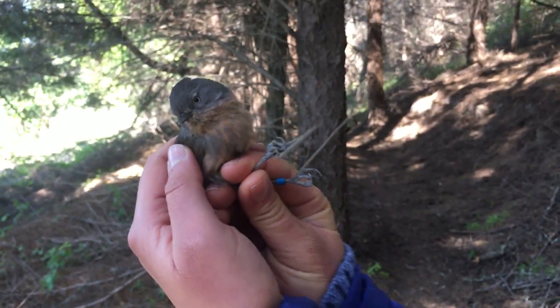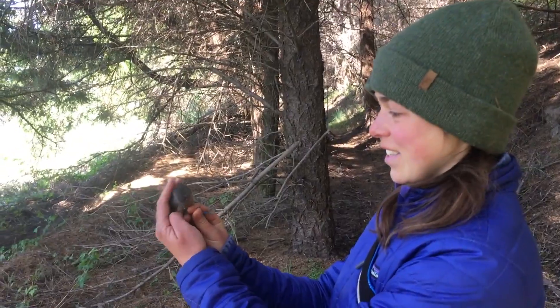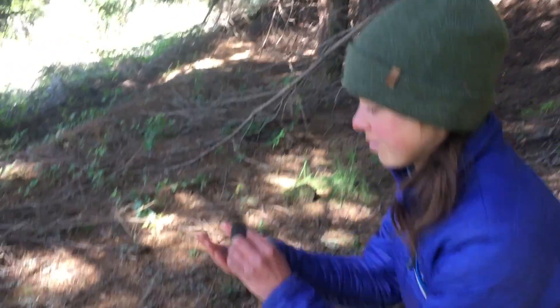We're here with the Wrentit that we just got out of the net, as well as Mary, one of our interns. She's just now going to release it after we gathered a bunch of information about it.